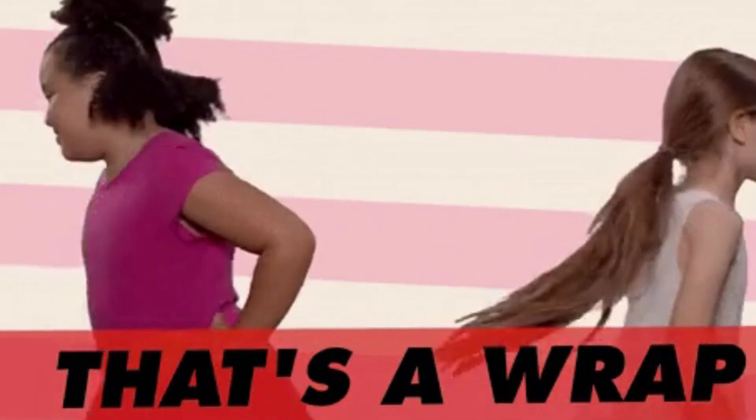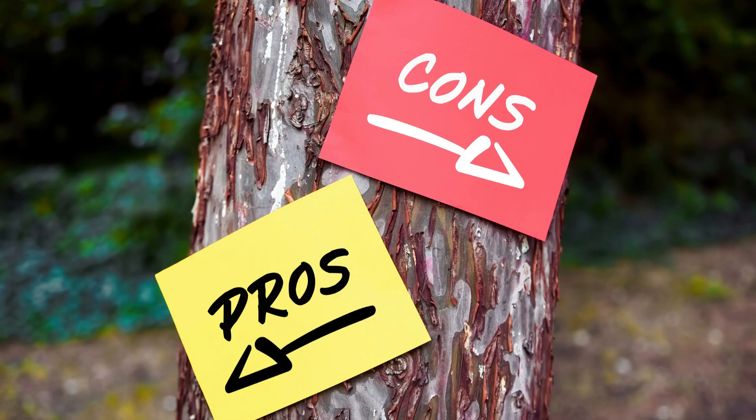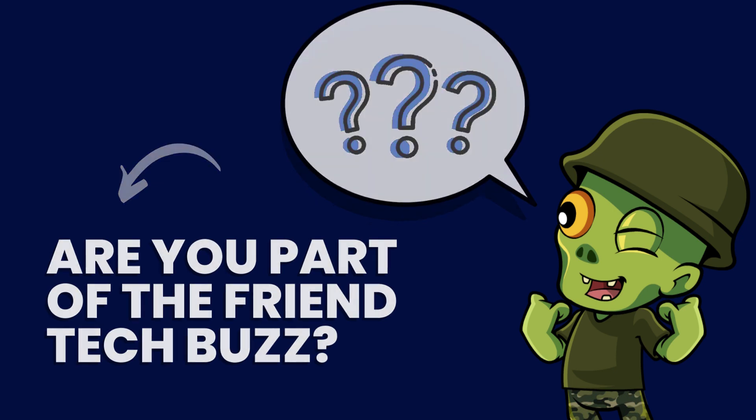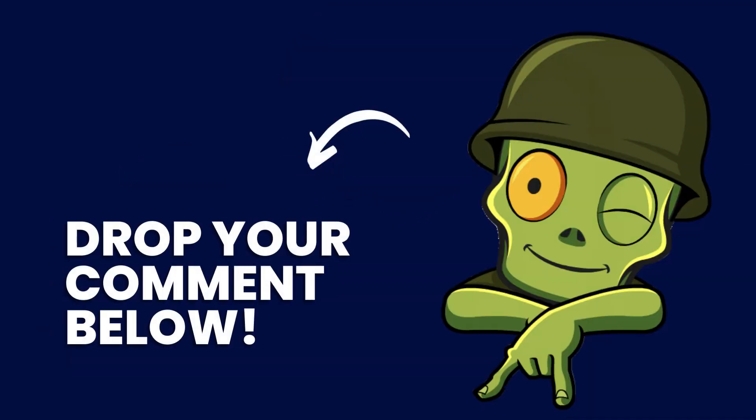And that's a wrap on FriendTech. If you're thinking about joining, make sure you're aware of the potential pros and cons. Are you part of the FriendTech buzz? We'd love to hear your thoughts — drop your feedback in the comments below.